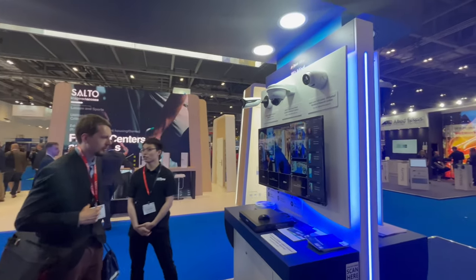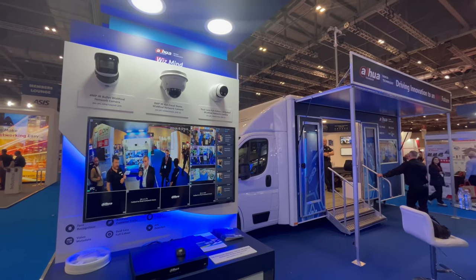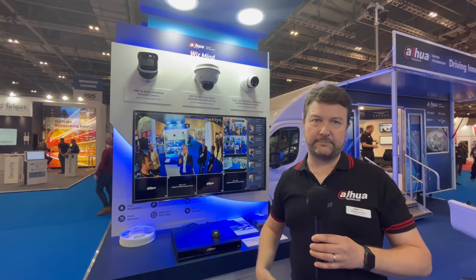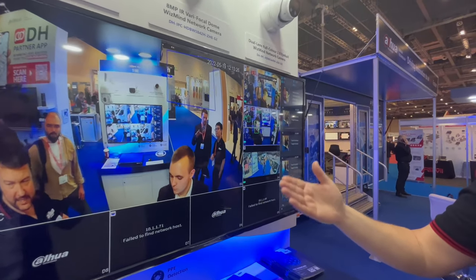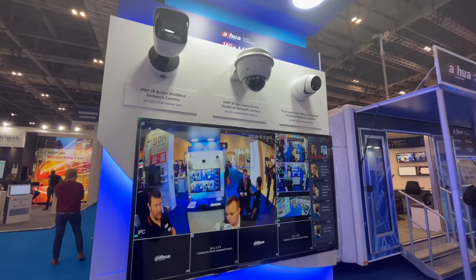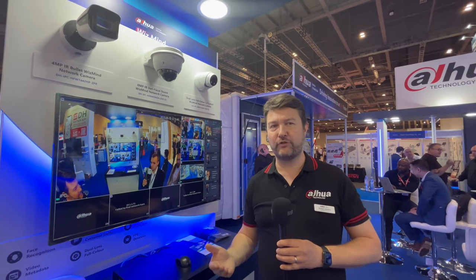Here we have our WisMind portfolio, which you would have seen within the van. It enables things like ANPR and PPE detection — hard hat and high visibility jacket detection, including the colour of those jackets. It can also identify human and vehicle classifications and detect the colours of what people are wearing, which makes searching through data much easier. Historically, it's taken hours or even days to trawl through footage, but with AI capability in the camera, what used to take hours or days can now take seconds to retrieve the right data.